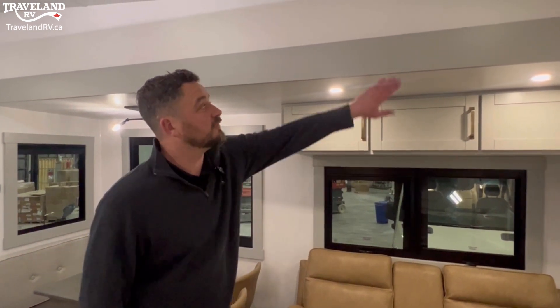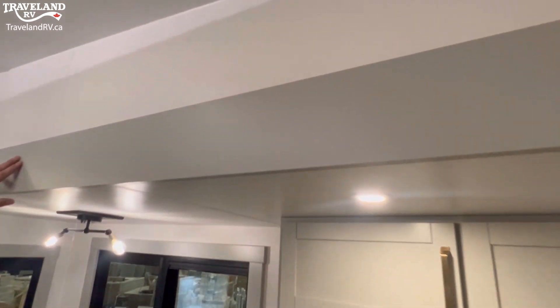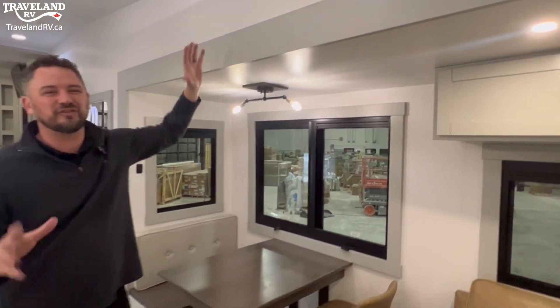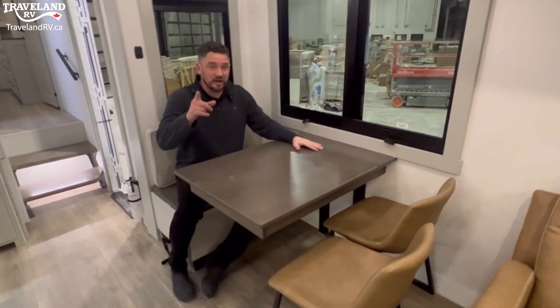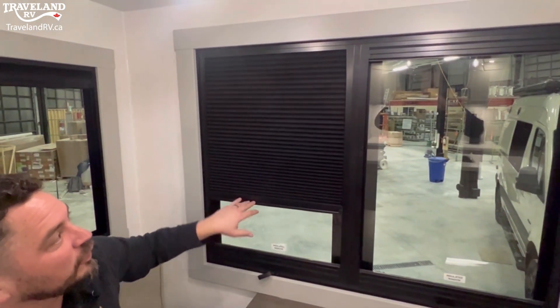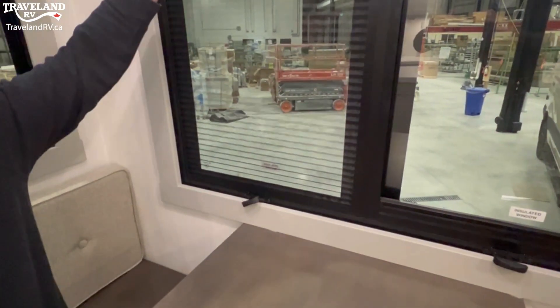I want to point out a few small things I really like. This face trim — you won't see any nail holes or any filler because it's actually screwed in from the back. A lot of times you'll see a little filler and it just doesn't look quite right. These Euro windows we talked about outside actually have built-in blackouts as opposed to pleated or roller shades, and built-in bug screens.